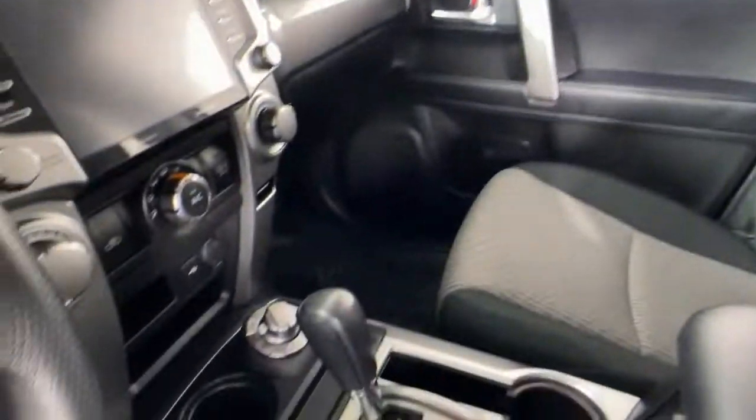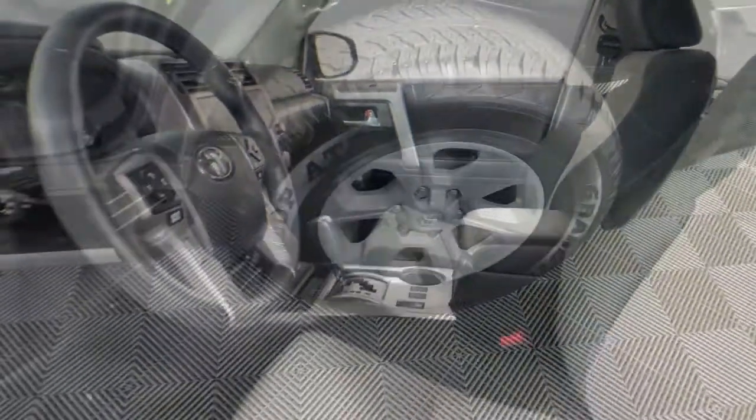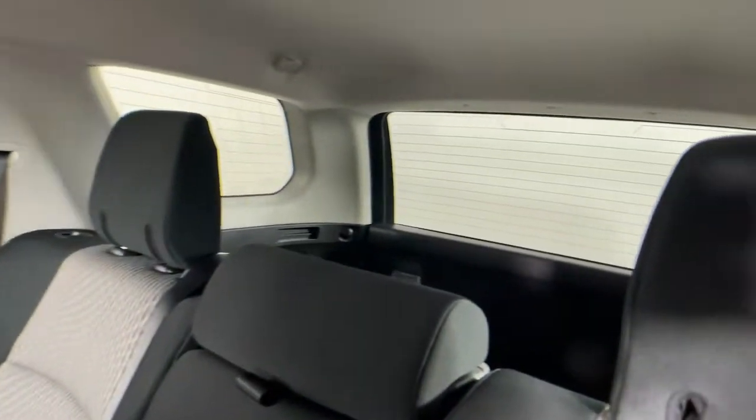The following are some of this vehicle's highlighted options: keyless entry, fog lamps, electronic stability control, intermittent wipers, trip computer.